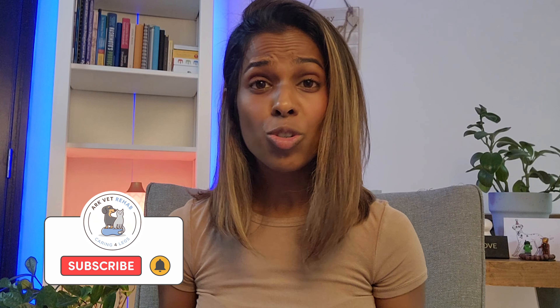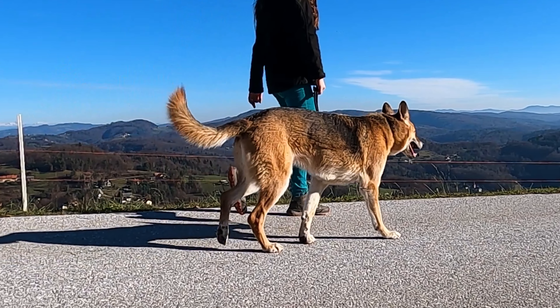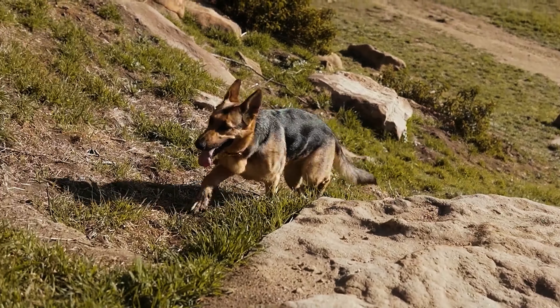As a continuation to our previous video, let's go ahead and talk about your pet's back. Your pet's back is extremely prone to injury. This is because of the way our pets are shaped — dogs and cats have their bodies horizontal to gravity. Therefore, the muscles have to work harder to resist the force of gravity to maintain your pet's posture when they're standing and moving.